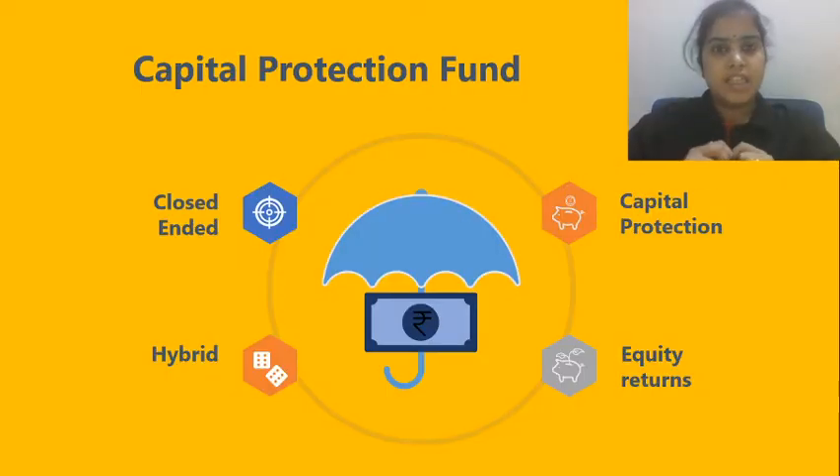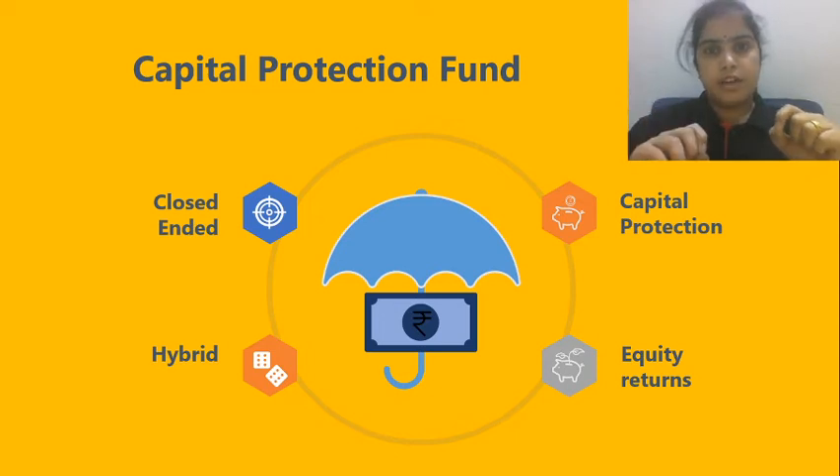Hello friends, in the series of BACIPF, today we will be talking about Capital Protection Fund. It is one of the funds in the hybrid category. It is a closed ended fund and we will see how it can be beneficial for a small investor.